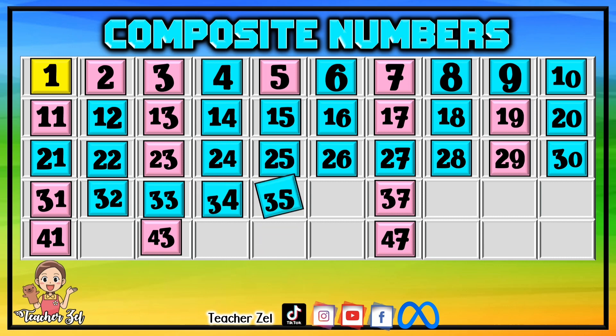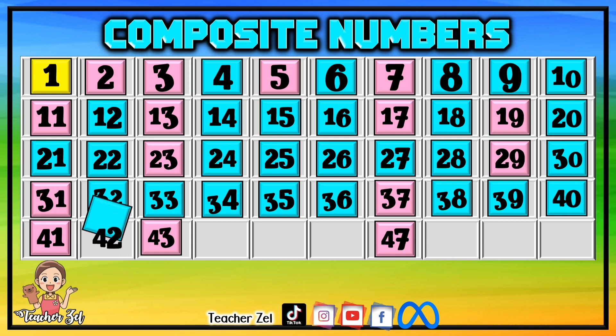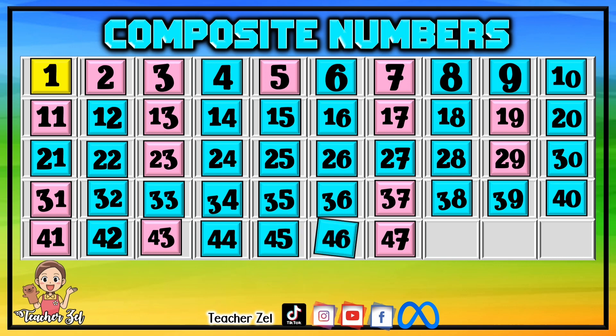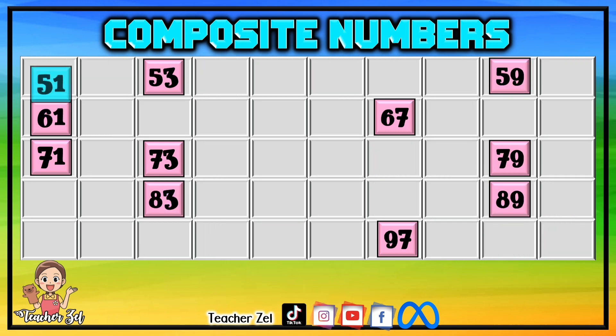35, 36, 38, 39, 40, 42, 44, 45, 46, 48, 49, 50, 51, 52.